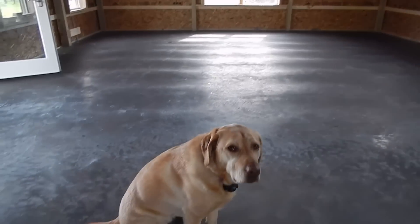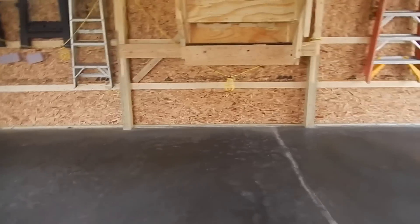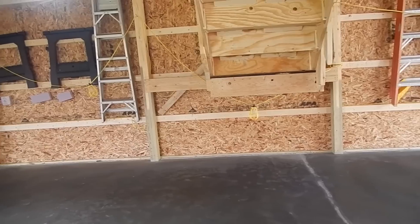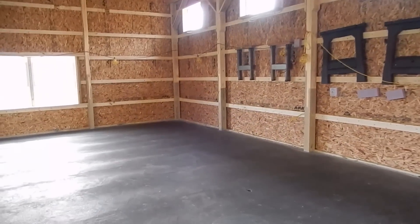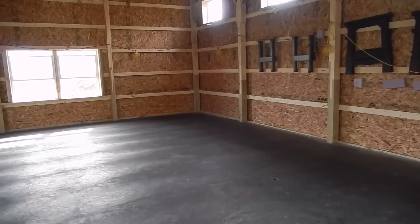We also thought it would be a great place to put my dog's bed underneath there — that's my dog Rena — so that she can be with me. She does like to be with me a lot, so I'd like to be able to keep her with me.